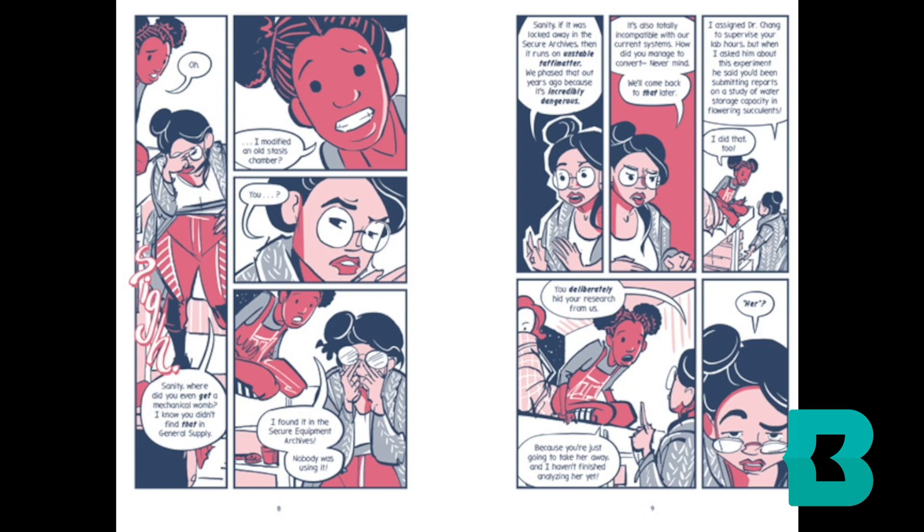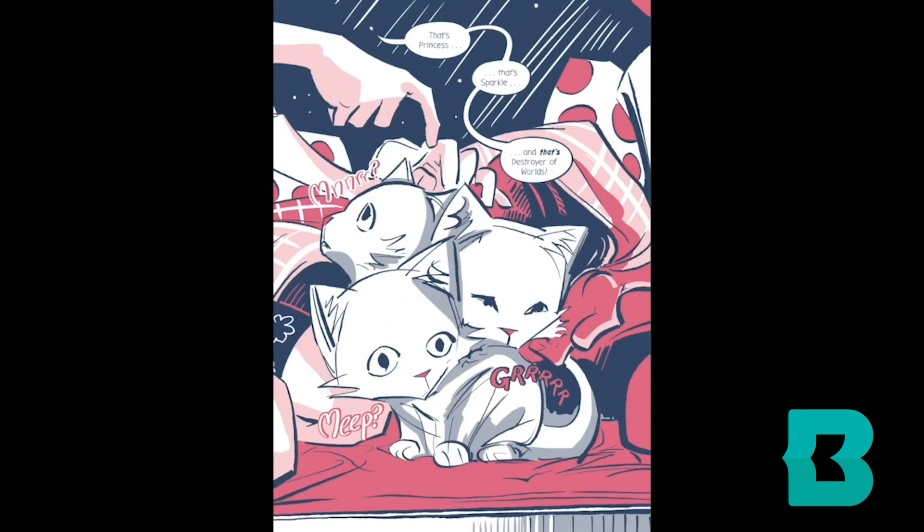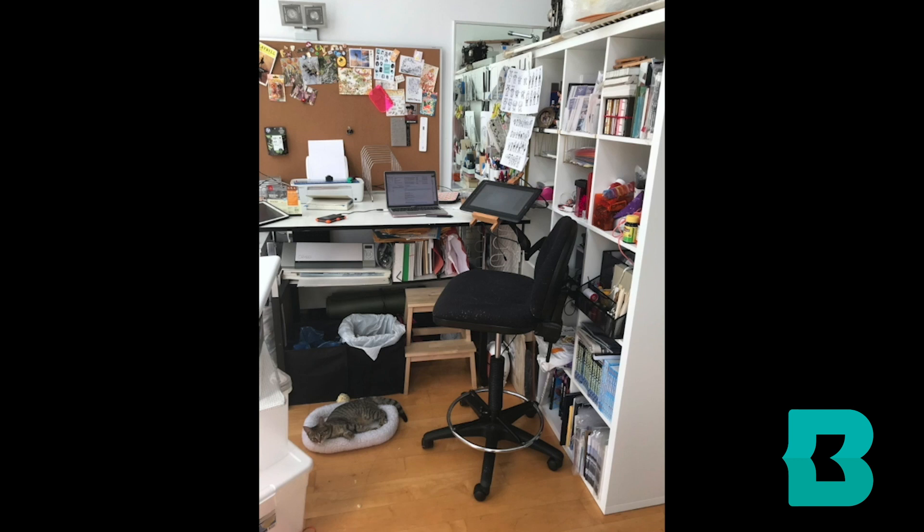I wanted to talk a little bit about the process of making a graphic novel, because it's something that a lot of people are less familiar with than just writing words — you have to write the words, but also fit them in with the pictures, and it's a little bit of a different process. This is where the graphic novel was done. This is my studio in my apartment in Brooklyn, New York. And you can see at the bottom of that picture my assistant, Cardigan, who has been very helpful through the whole process.